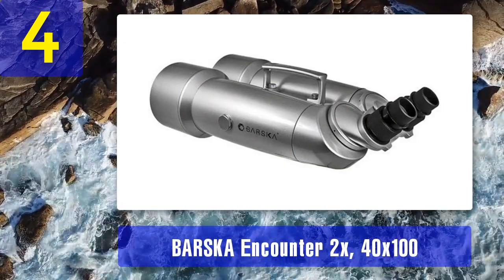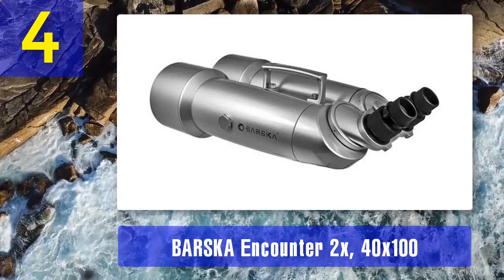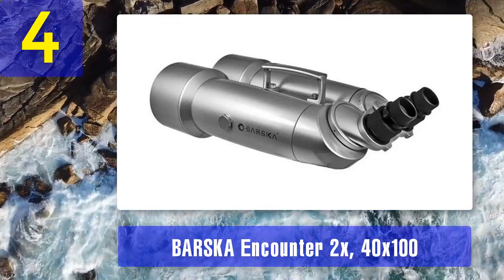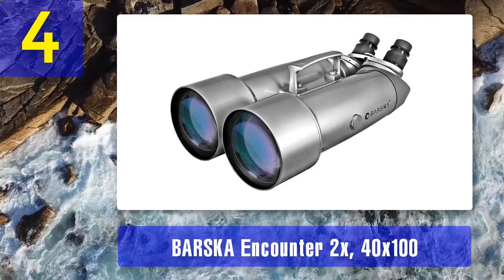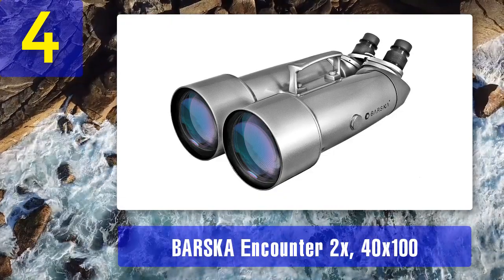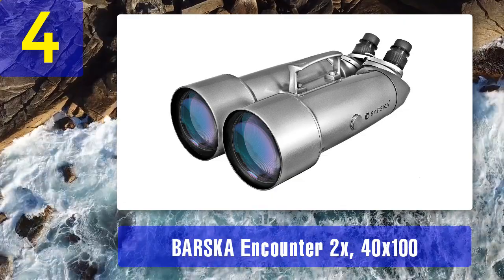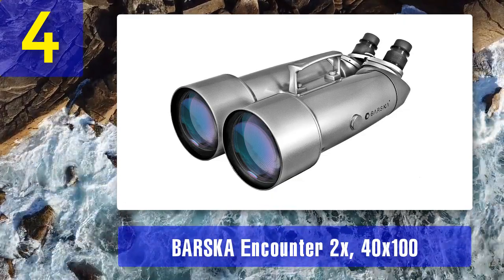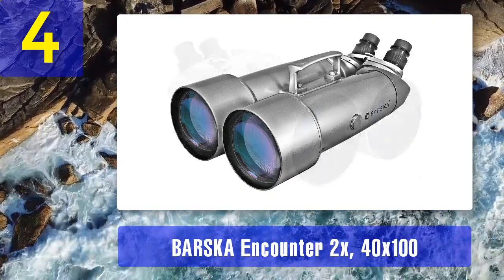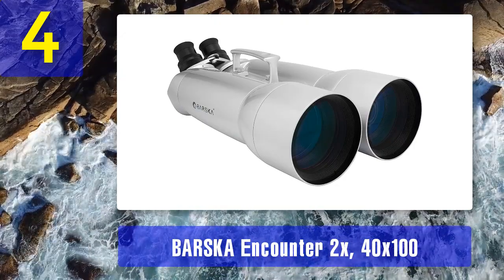Coming in at number 4: Barska Encounter 2x40 by 100 waterproof jumbo binocular with premium hard case. You aren't going to find a more high-performance stargazing binocular than the Barska Encounter. Simply put, the Encounter has the best image quality to magnification ratio of any other product we looked at. While this level of performance does make them considerably more expensive than competitors, the increase in both resolution and brightness would be an absolute necessity for anyone uncompromising about their stargazing. These are professional-level binoculars.